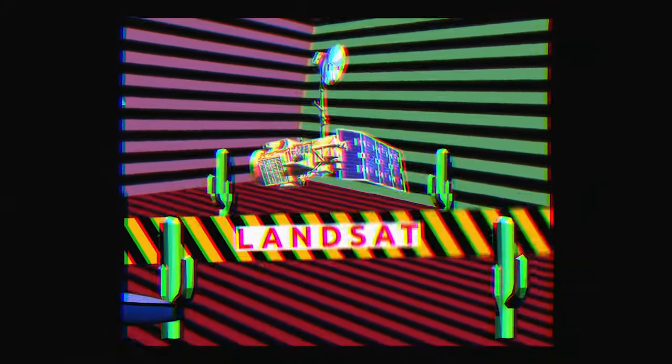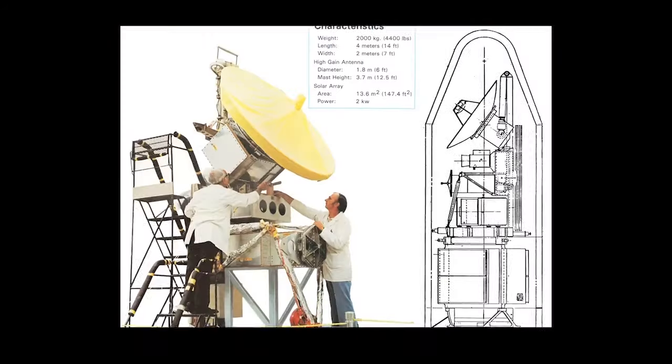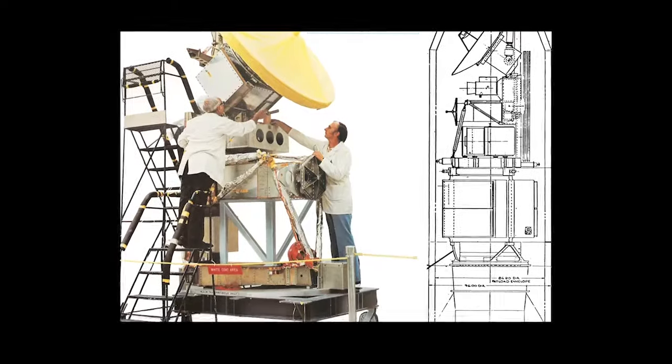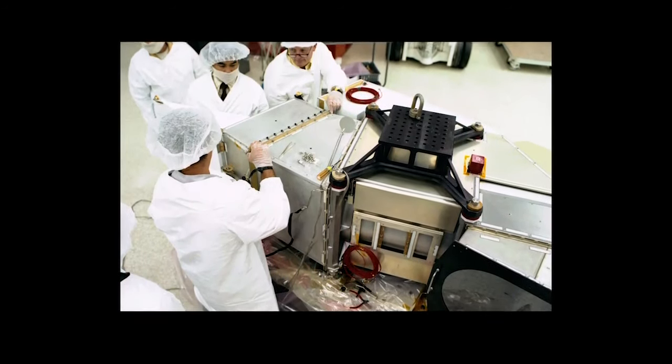The Thematic Mapper instrument, launched on Landsat 4 in 1982 and on its twin Landsat 5 in 1984, was a major step forward. Collecting seven different wavelengths at better ground resolution and with higher precision, this was the beating heart of the satellite and became the workhorse for a generation of scientists.